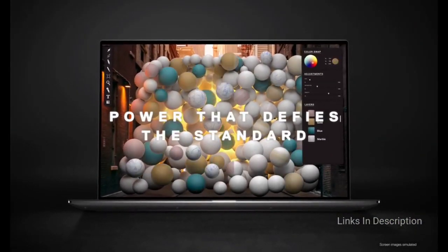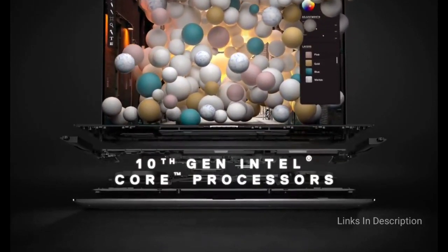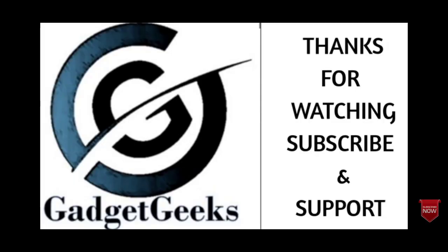So those are the top 10 best laptops for coding or programming. If I have left out any of the best laptops, please comment in the comment section. If you liked the video, please hit the like button, share this video among your friends, and don't forget to subscribe to our channel. Thanks for watching, take care.